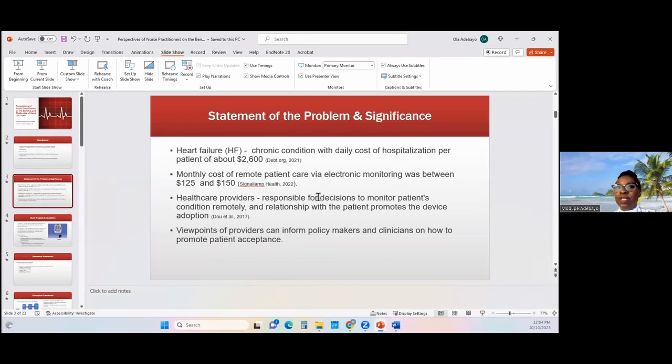Heart failure is a progressive chronic disease that really costs a lot of money. Back in 2021, there was a study conducted to figure out how much it cost for heart failure patients during exacerbation and monitoring in the hospital. They came up with a figure of about $2,600 per day for a patient to be monitored in the healthcare setting if they have exacerbation.